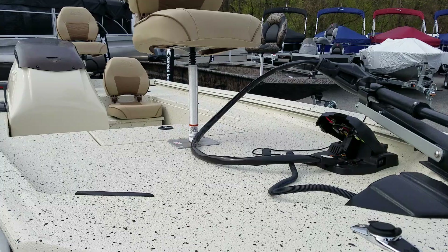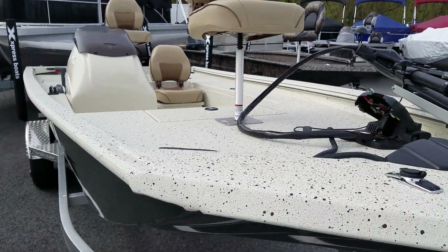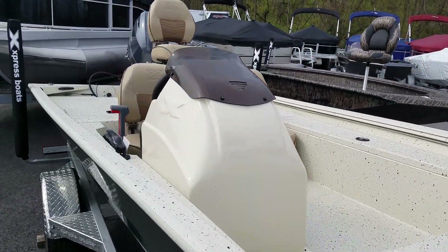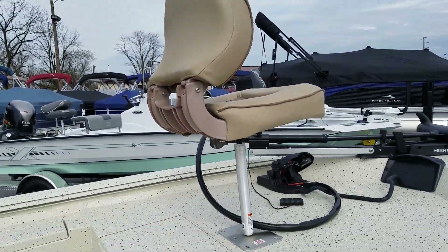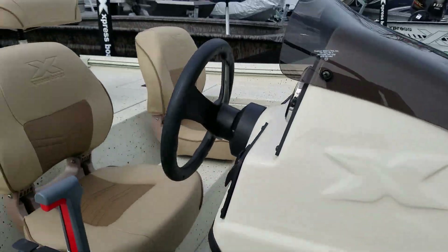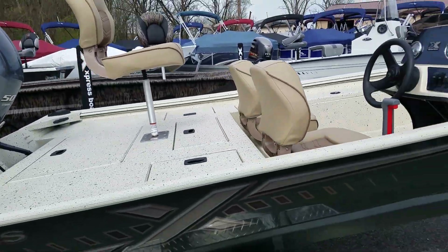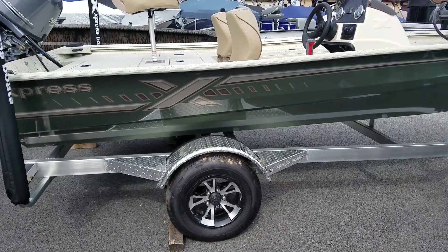Like all Expresses, it has spray-in liner everywhere throughout, including inside the storage compartments. Tan interior. It has a Bass Boat package which includes the graphics and rims.